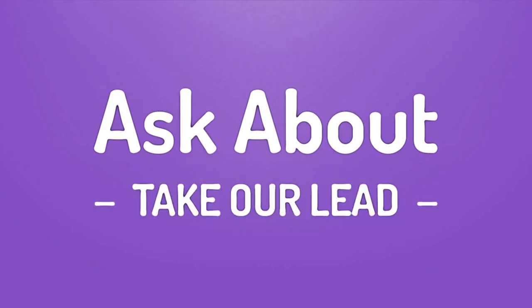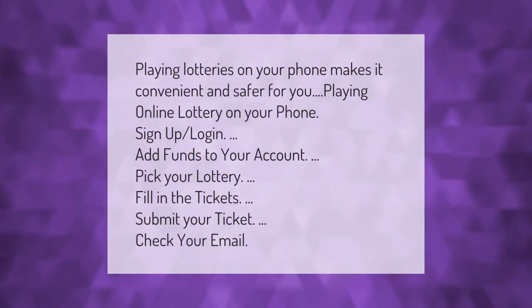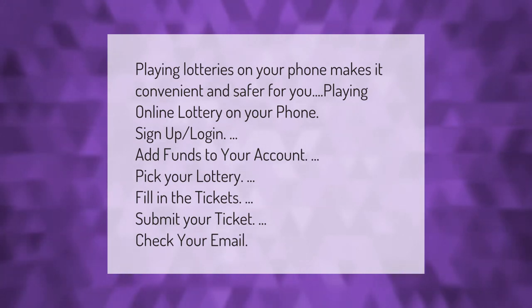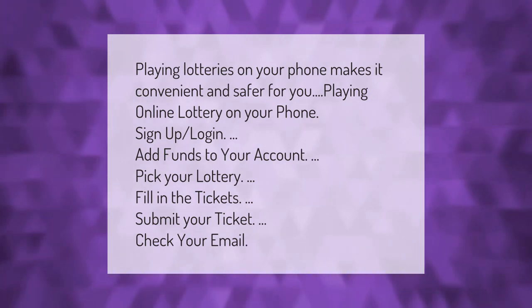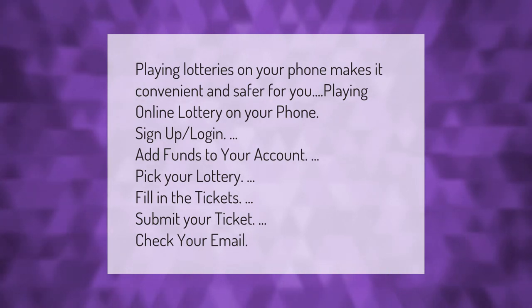Take our lead — let's help you make your mark. Our goal is your satisfaction. Playing lotteries on your phone makes it convenient and safer for you. Playing online lottery on your phone: sign up, login, add funds to your account, pick your lottery, fill in the tickets, submit your ticket, and check your email.